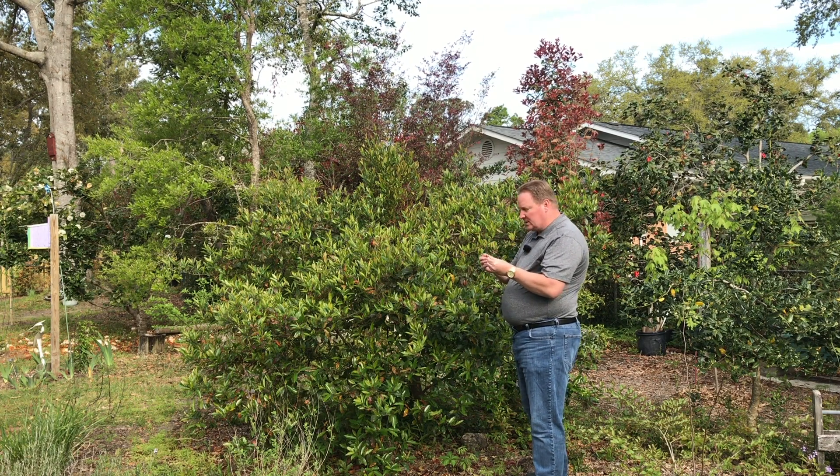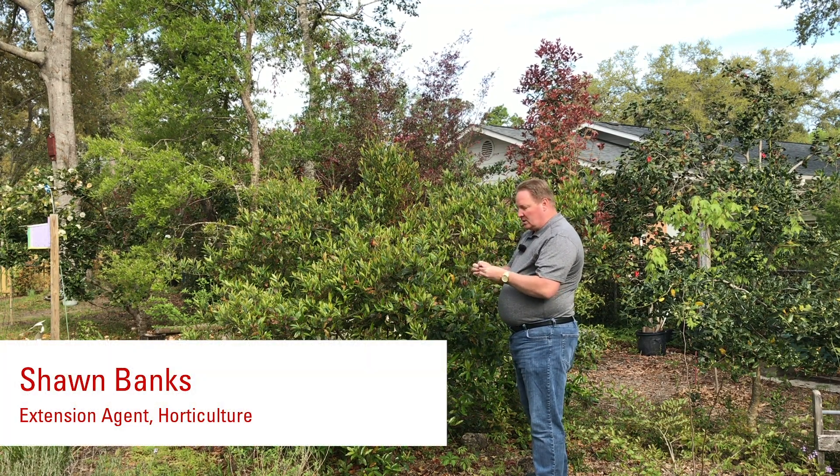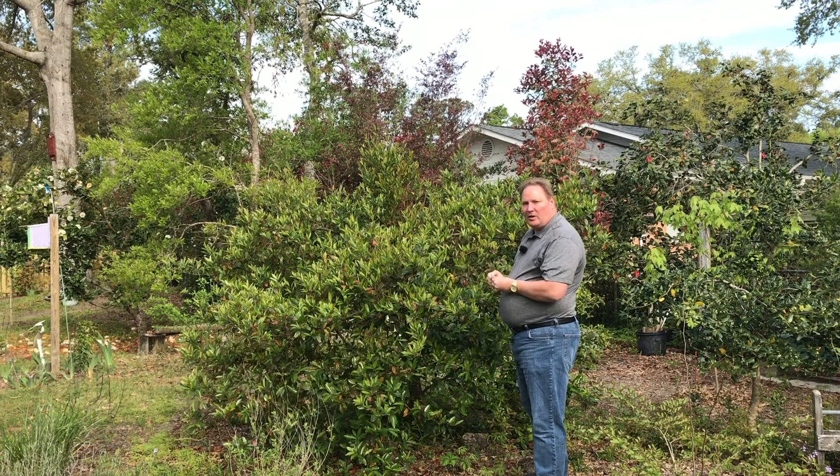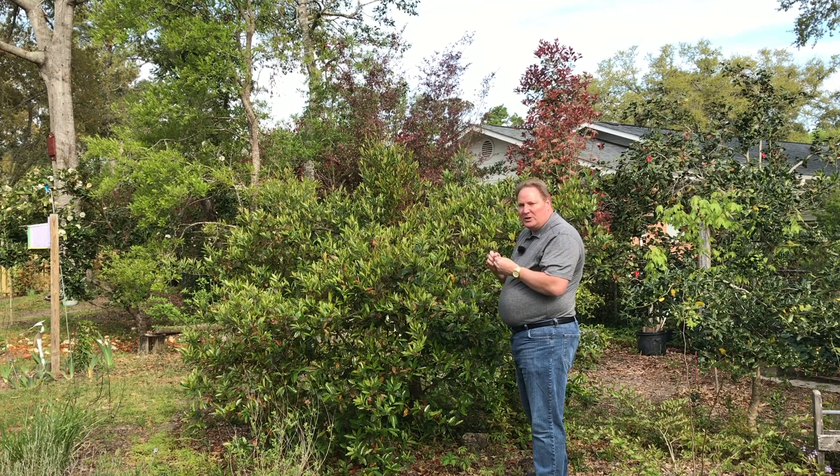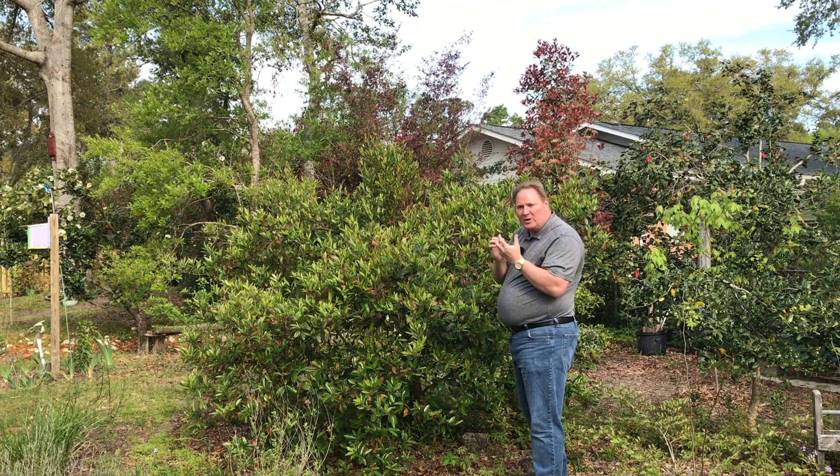When you crush the young leaves of a Carolina cherry laurel, they have that sweet scent of maraschino cherries. It makes you just want to chew them up.